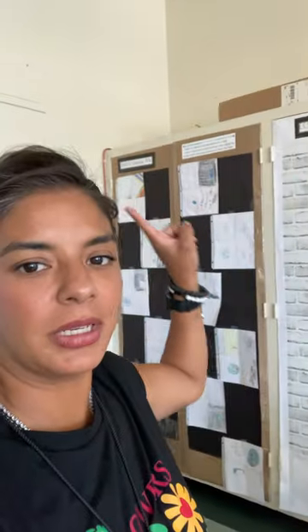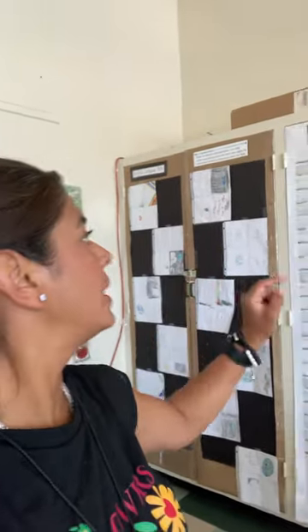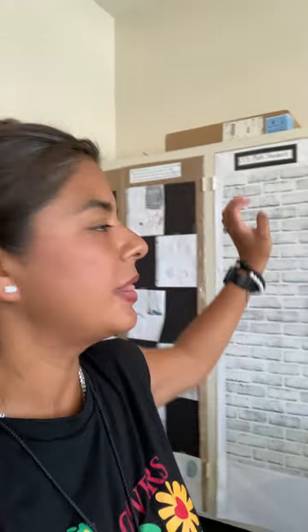Next is my math board where they'll be displaying their math work, and I have my math standard labeled. Next is my ELD board — that's my ELD sign and my ELD standard. I have all these protective sheets because as I display their work, when I get closer to their IEP, I pull their work out of the protector sheets, stick them into my student color-coded binders, and take that with me as evidence into my IEP.